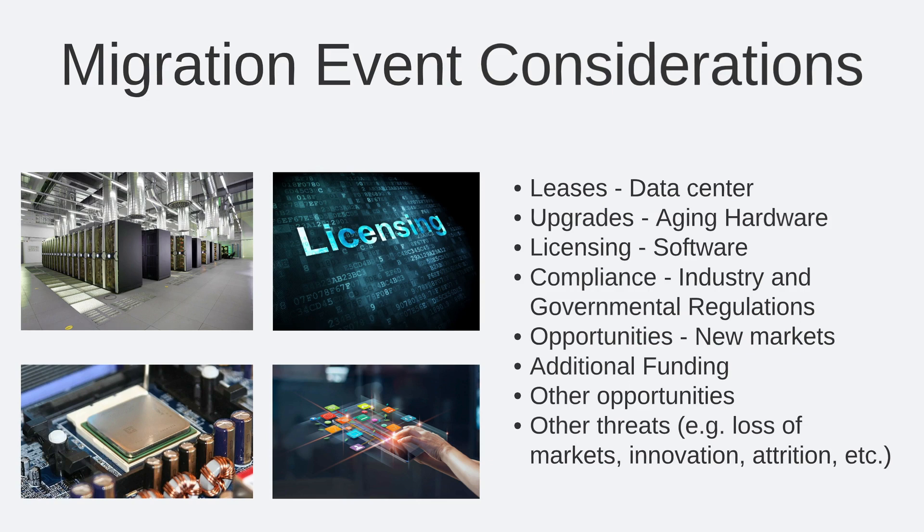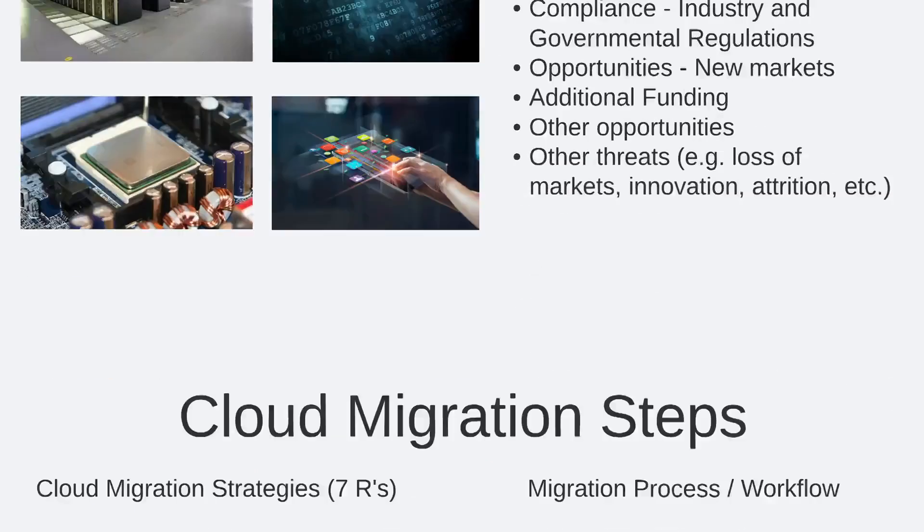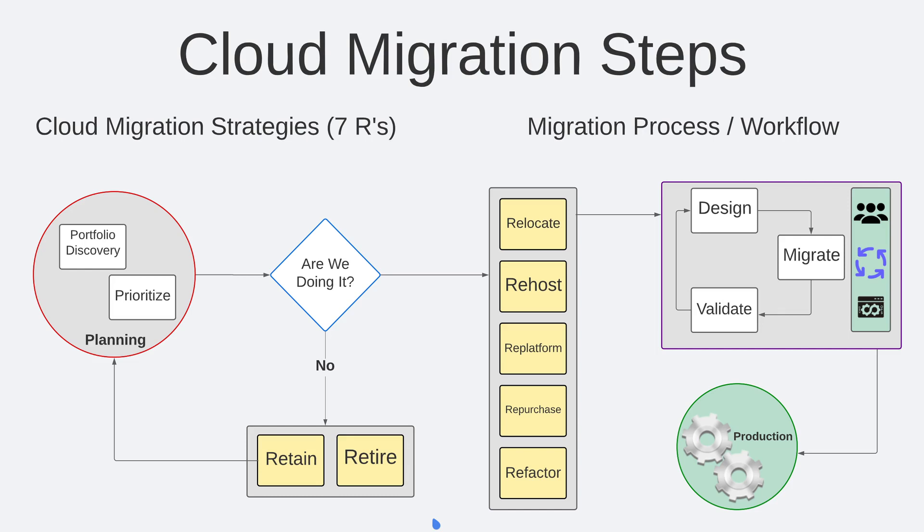Additionally, there may be new opportunities that warrant consideration of a migration to the cloud, such as additional funding streams or other opportunities. Consider also that there may be threats, internal or external, that may cause the organization to consider migrating to the cloud. AWS has developed a two-pronged approach to cloud migration: its seven R strategies for cloud migration, as well as the broader migration process and workflow.